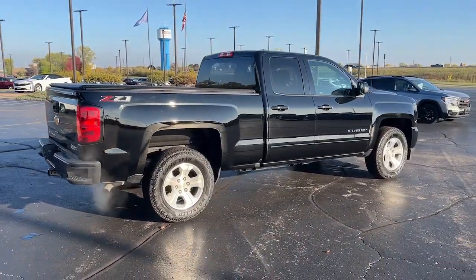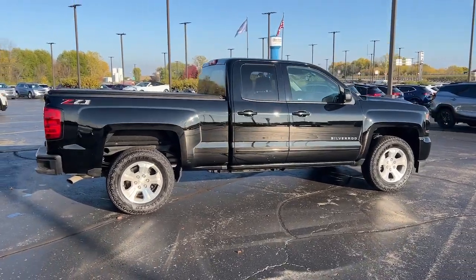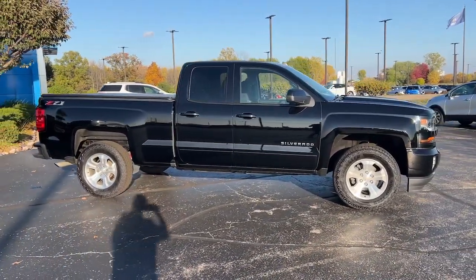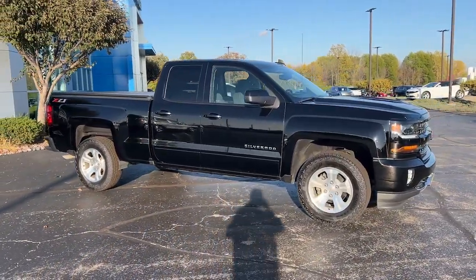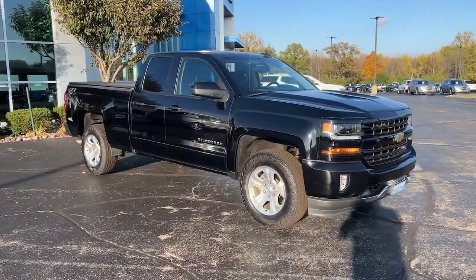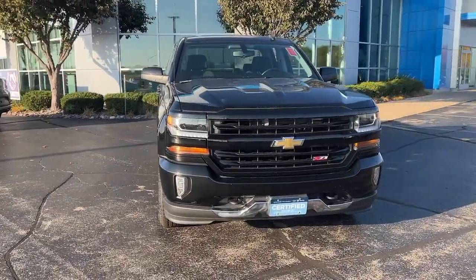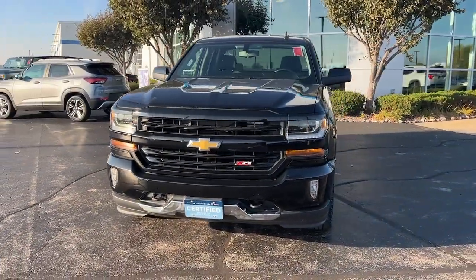These are just some of the great options this vehicle comes with: four-wheel drive, premium sound system, heated mirrors, backup camera, satellite radio, Wi-Fi hotspot, locking limited slip differential, stability control, leather steering wheel, and pass-through rear seat.